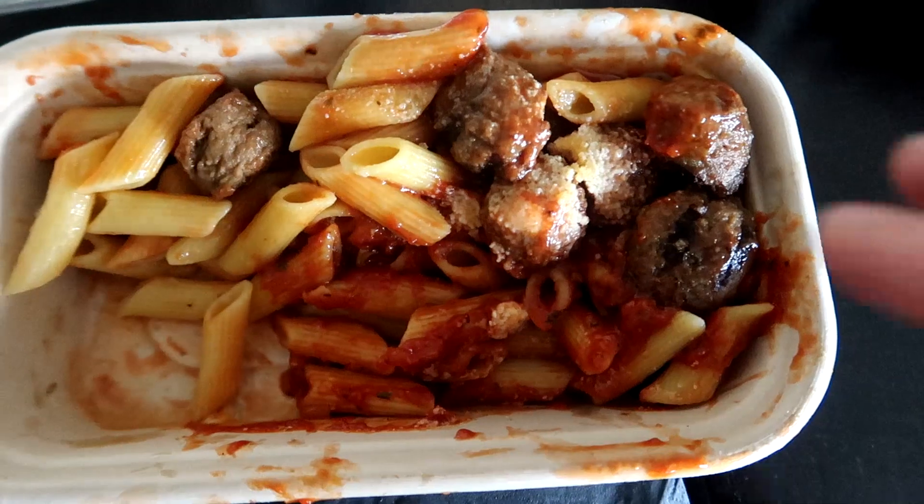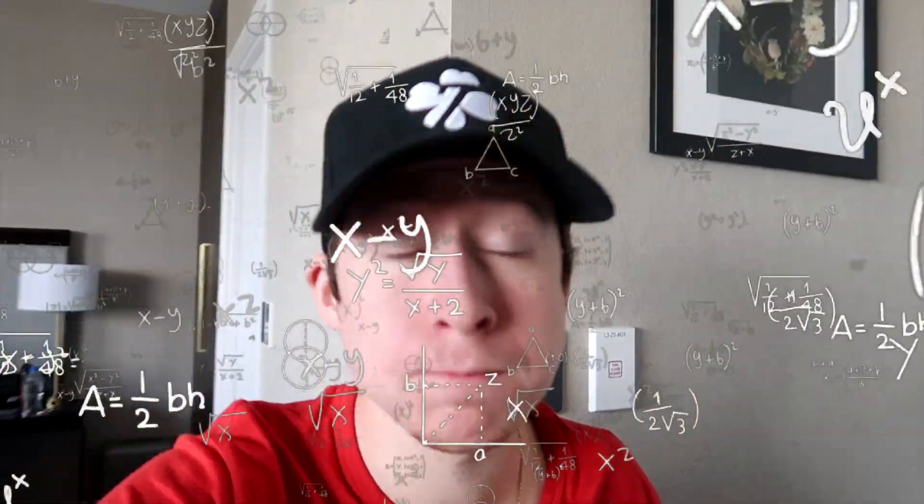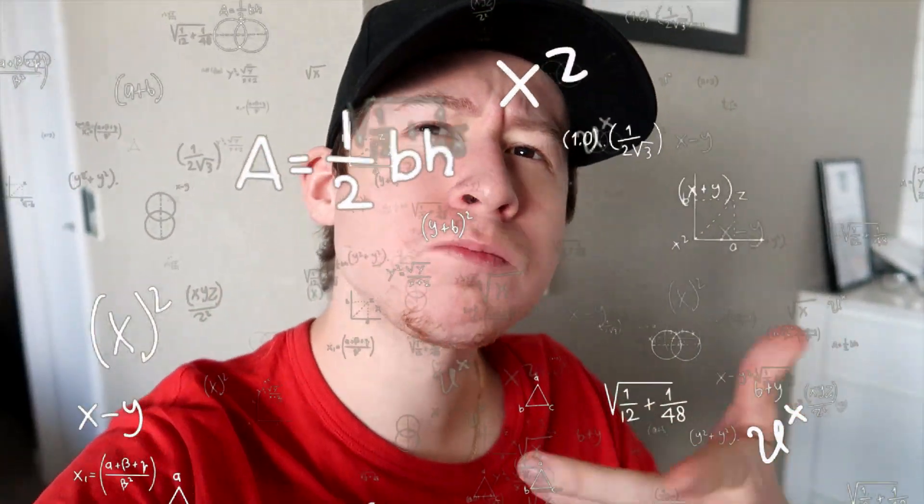Lunch is served — let's see what we got: pasta, meatballs, parmesan cheese, pretzels, and a pear. Moment of truth — that is beautiful! I'm going to give this meal about a 7 out of 10, absolutely exquisite. Actually, I take that back — 10 minutes later I'm sitting on the toilet. Went straight through me.